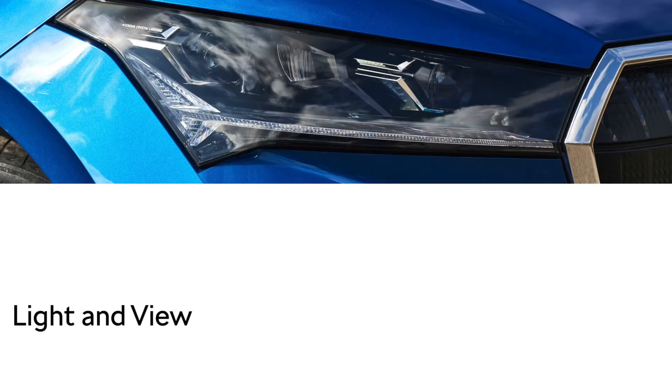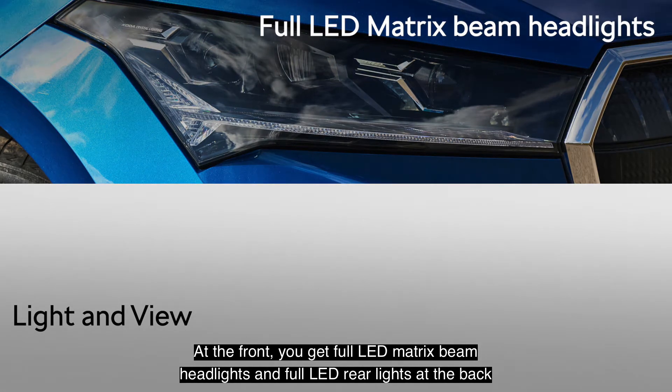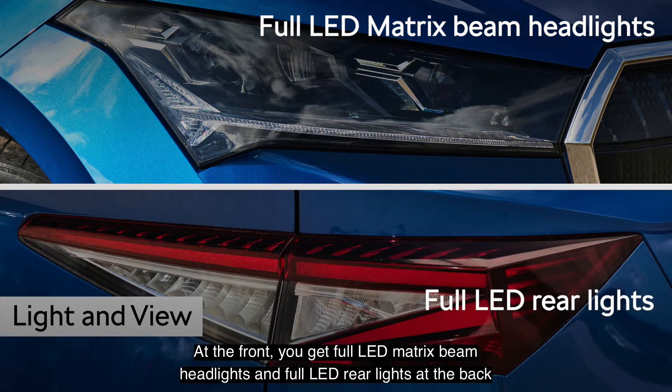Light and View upgrades your Enyaq IV's exterior lights. At the front, you get full LED matrix beam headlights and full LED rear lights at the back.